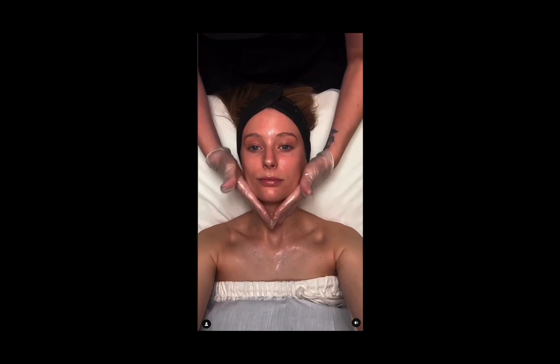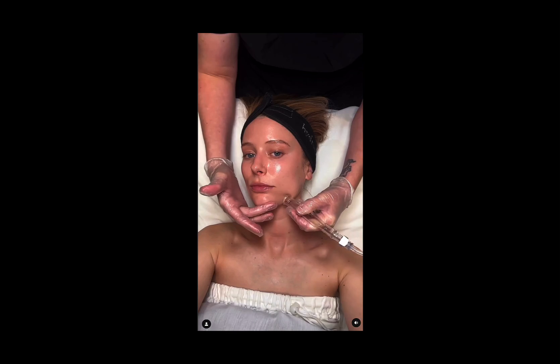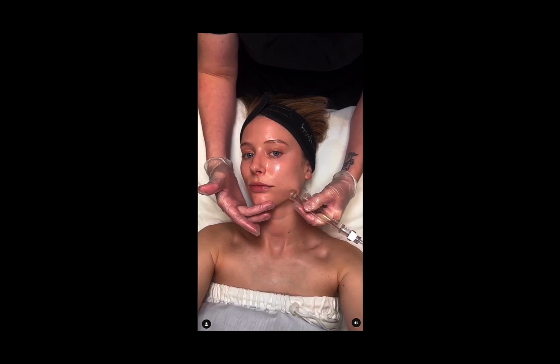After prepping my skin by cleansing, the esthetician used a high-pressure suction device to drain my lymph nodes. This can improve circulation and de-puff the skin.